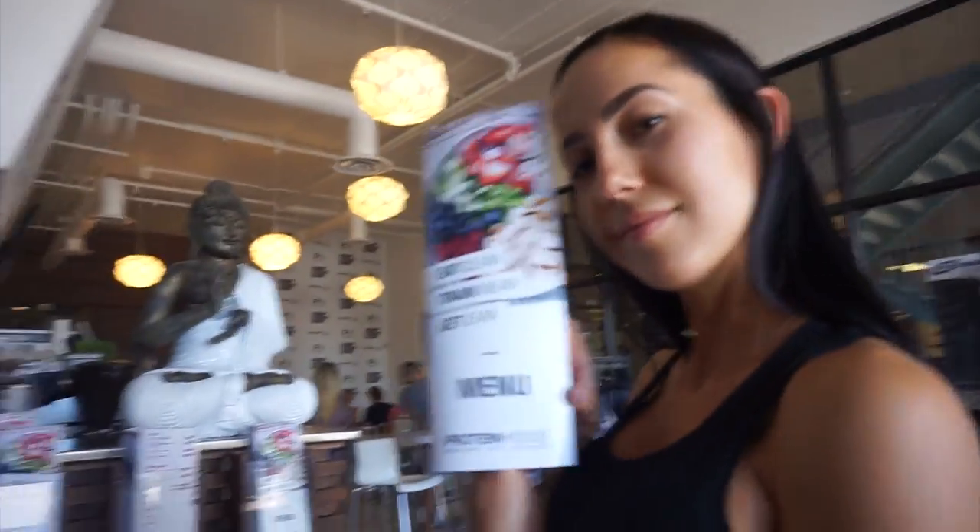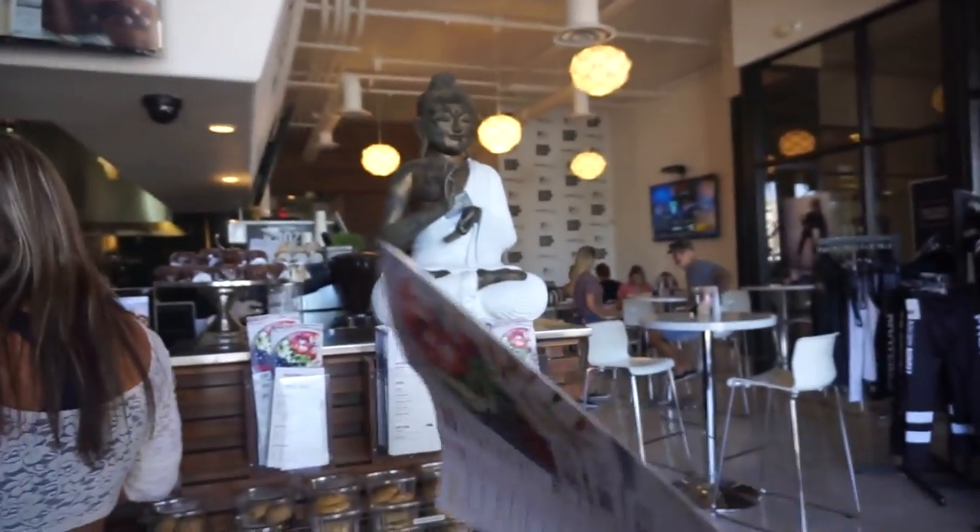We just got to the Protein House. It's my first time being here — I've heard a bunch of stuff about it. Randy recommended it. And how cute is that Buddha? We just appreciate it. I want that in my house.